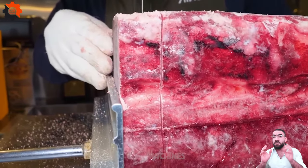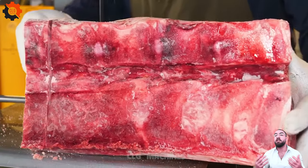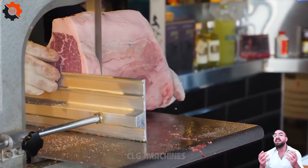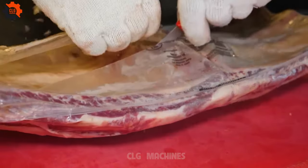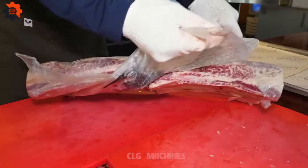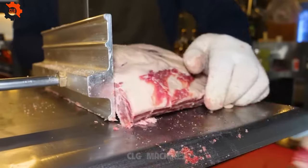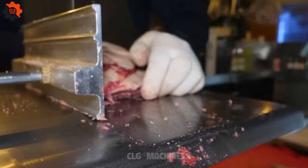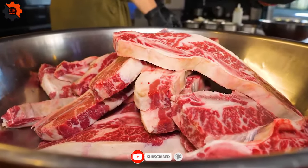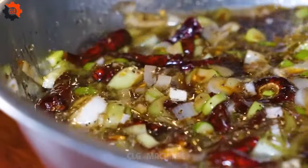In the bustling heart of our kitchen, amidst the tantalizing aromas of freshly baked goods, there exists a tradition that transcends mere culinary artistry. It's a labor of love, an ode to craftsmanship — our handcrafted cinnamon rolls. Nestled within each swirl of dough lies a story of dedication, skill, and a dash of cinnamon-kissed magic. Crafting these delectable treats begins long before the crack of dawn.